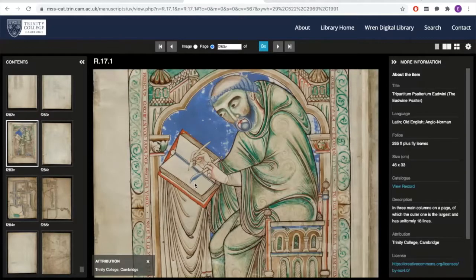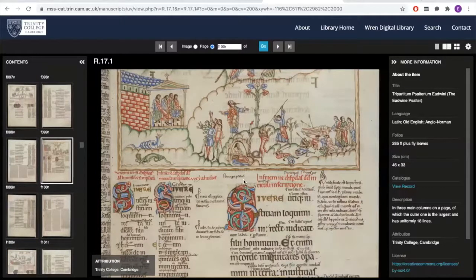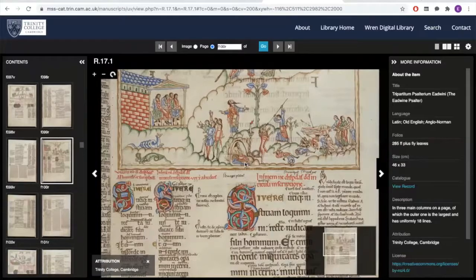Clearly, however, Eadwine was not the only person involved in making this book. In fact, it is a big collective endeavour, and this is a book made not only to be read but also to be displayed, to show off the wealth and capacities of Christchurch Cathedral. We can see this in the text too. This is a Psalter, so it's part of the Bible — a very much Christian text — but it's also a very complex product in terms of what's in it, because it contains not only one form of the Psalter text, but five.